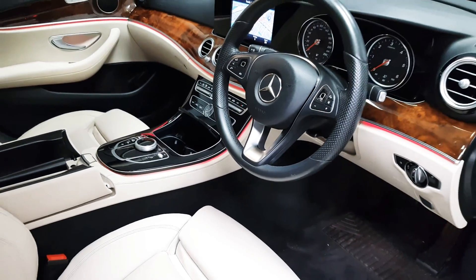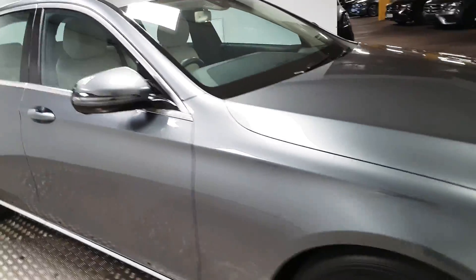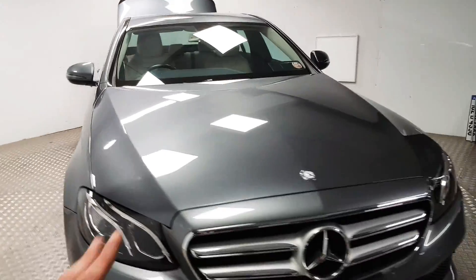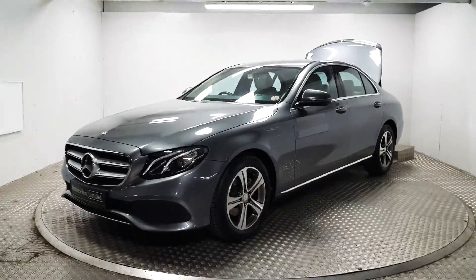The car is fully loaded and it's in great condition. If you'd like to come and have a closer look for yourself, please feel welcome to. Our number is 01-869-1000 and we would be delighted to help you out.